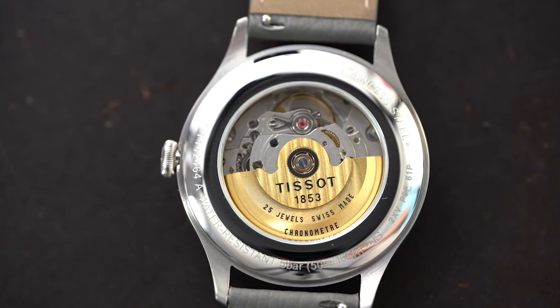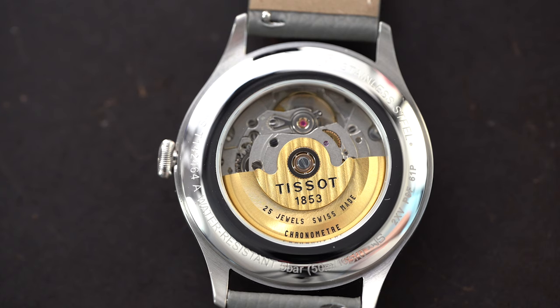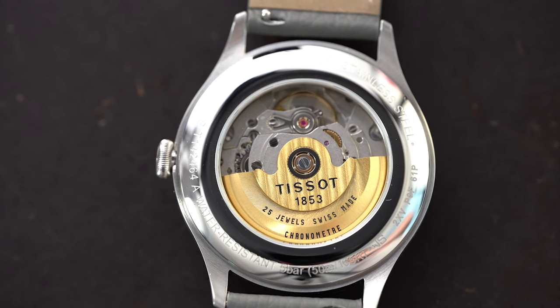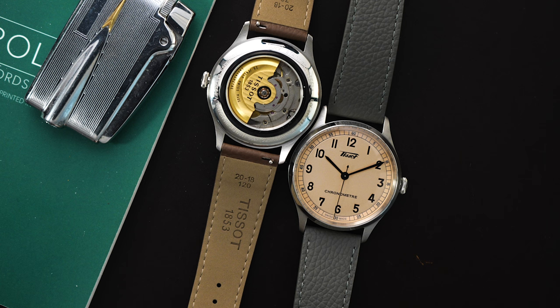The movement is an ETA 2824 that is COSC certified, so it's a little bit nicer and more accurate than your average 2824. This does get a sapphire crystal that is slightly domed. You do get AR coating on it, and it works pretty well for this watch.